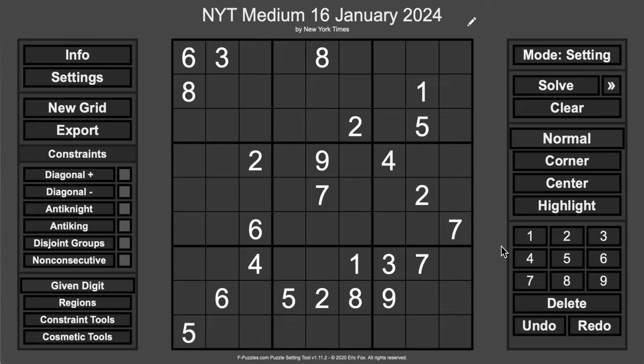Hi everyone, good afternoon. Welcome to the New York Times medium sudoku for Tuesday, January 16th, 2024. My hope is to do this in under 20 minutes. If you'd like to see my progress or comment on my strategy, keep watching. Don't be afraid to leave a comment or like, or consider subscribing to see more videos. Looking at the start of the grid, the bottom looks interesting — I see five digits in row eight, so that may be where I get started.